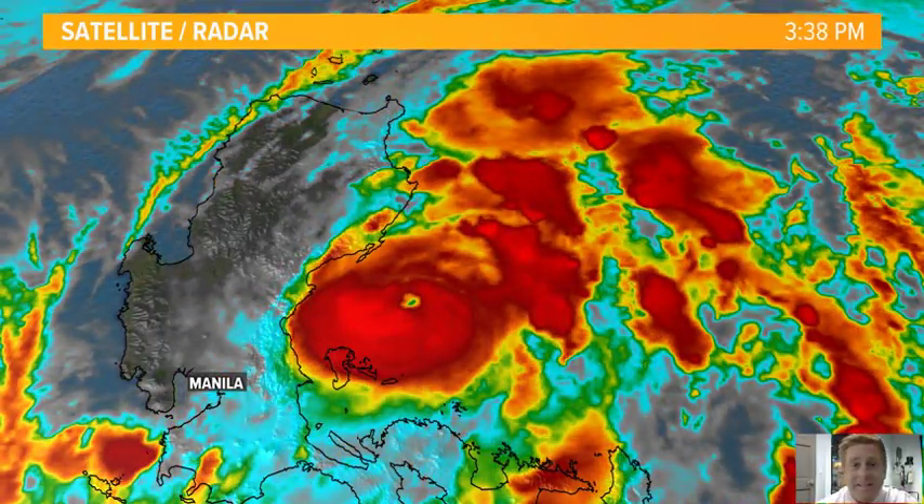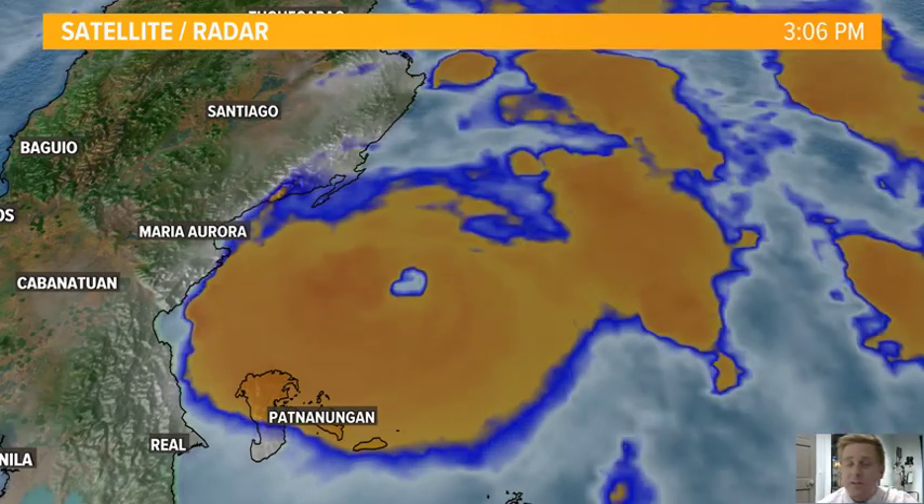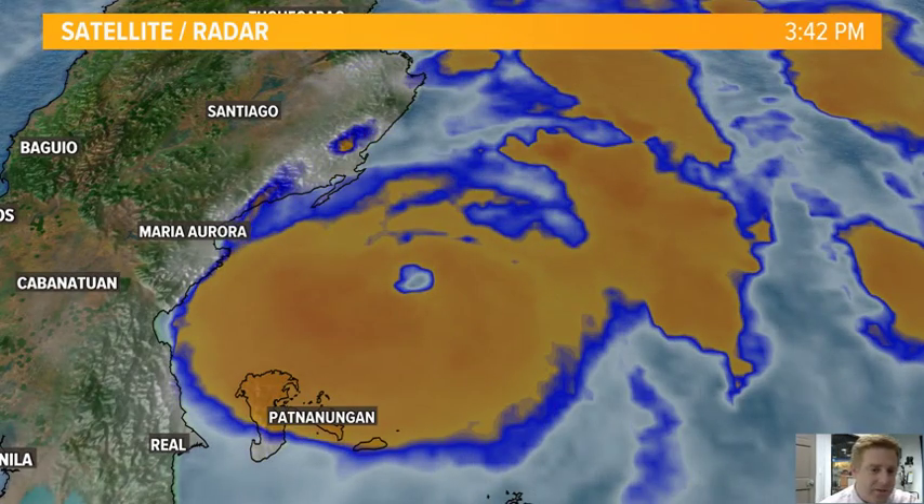We're going to see this be the case throughout the day on Monday, even heading over towards Tuesday. This could get up to near super typhoon intensity as it pulls off towards the north and east.